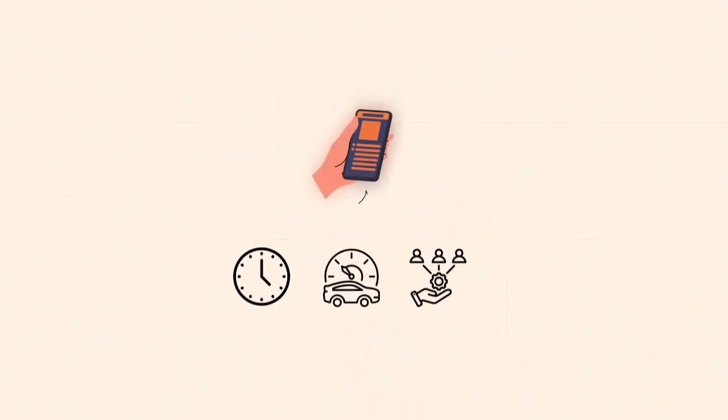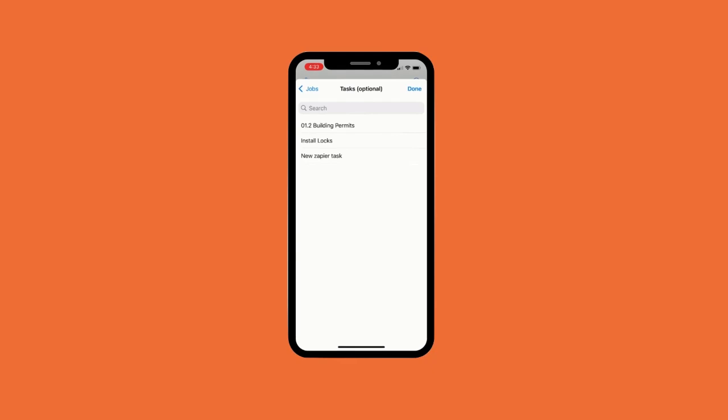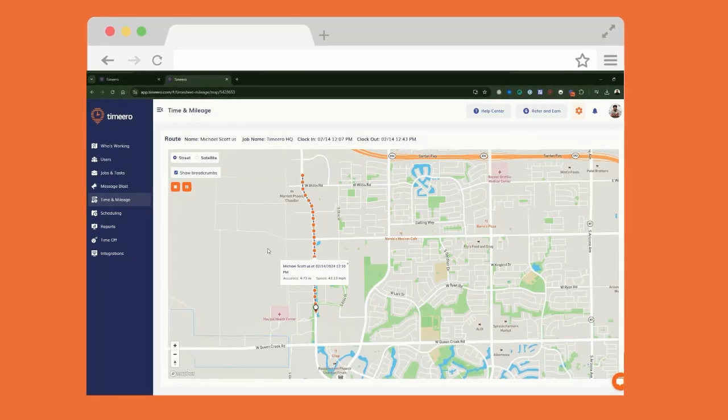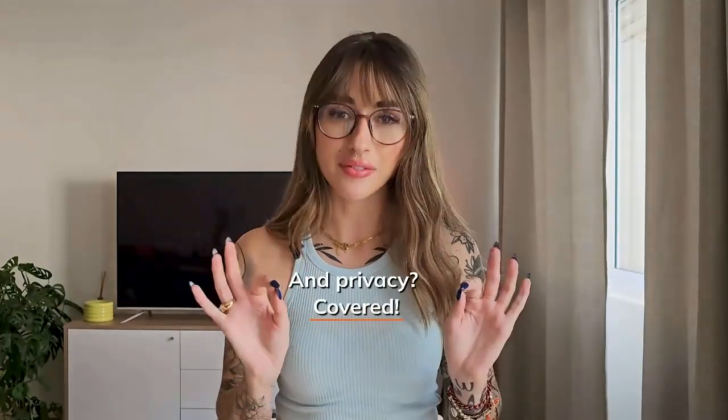First up: Time Hero. Time Hero is more than just a mileage tracker — it combines time tracking, mileage tracking, and team management into one app. It has automatic GPS tracking and manual entry options, so you can log trips however you prefer. It also lets you classify trips as personal or business with just a tap, and tracks your routes with detailed breadcrumbs so you'll always have proof of where your team went.